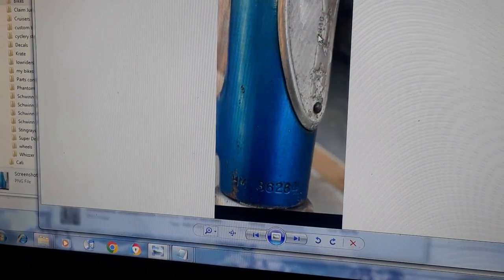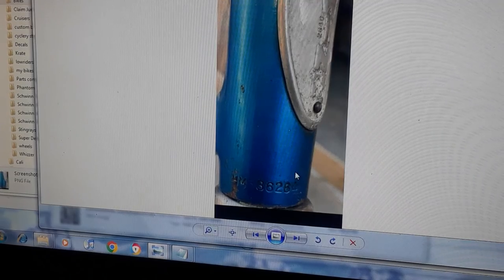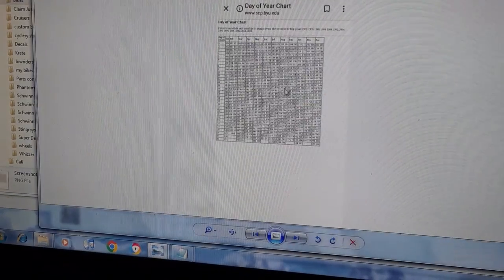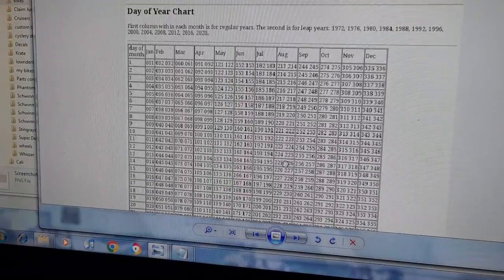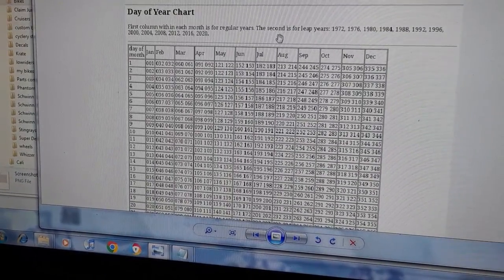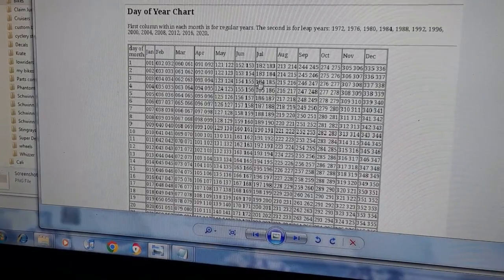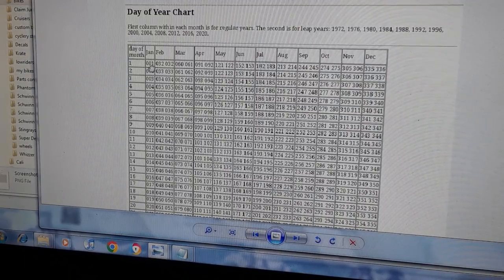So 268 means the 268th day of 1976 — that's the day the entire bike was completed, fully assembled and ready to ship. They stamp it when it's done. To find the exact date, look up a Julian date code table — note that 1976 is a leap year, so use the leap year column. Day 268 in 1976 leap year equals September 24th.